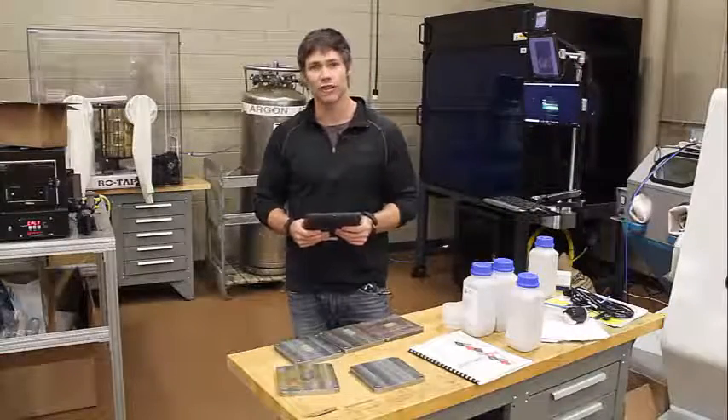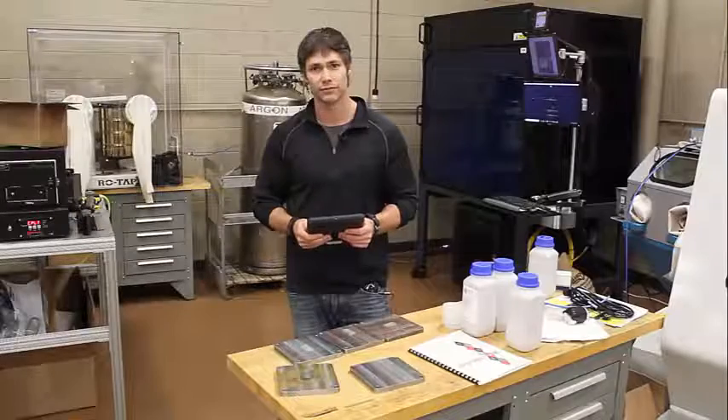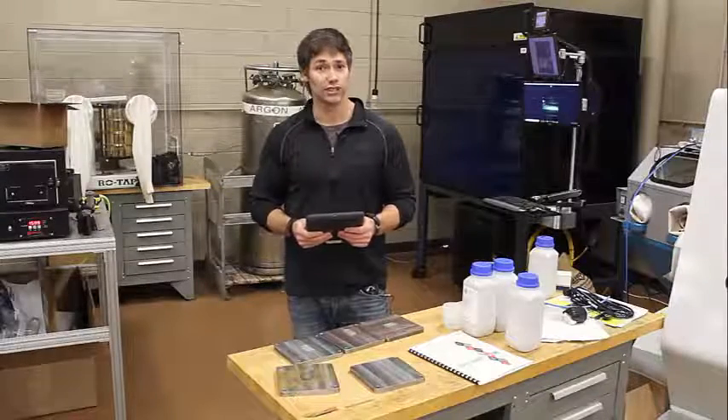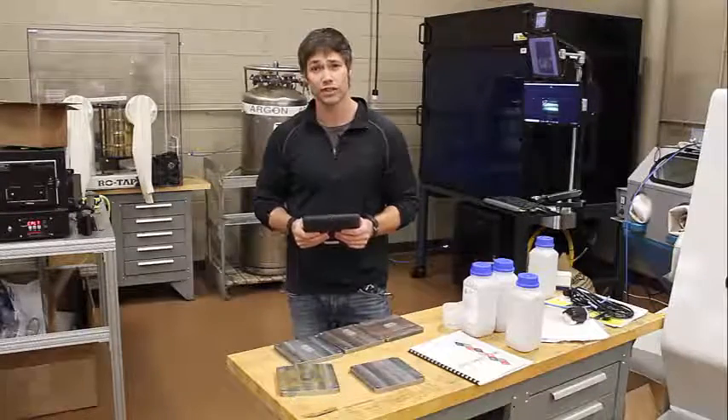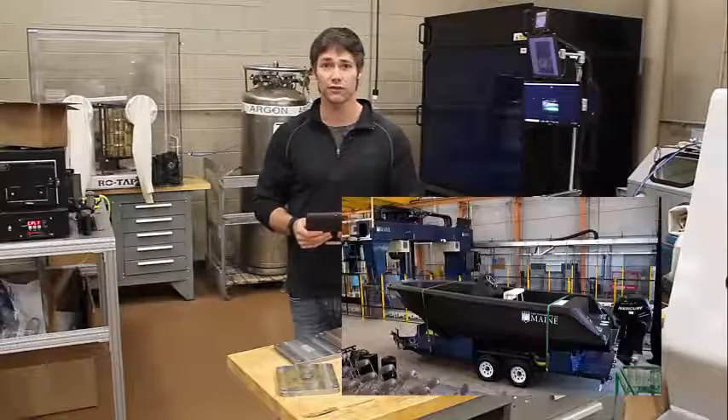Hey folks, Eric Wildridge here with the Additive Guru channel and this is your 3D printing news brief. University of Maine has a really exciting bit of news lately — they have received a Guinness World Book of Records for 3D printing a 25-foot boat.